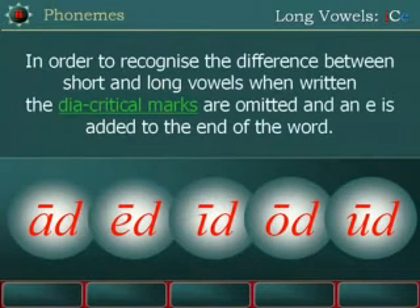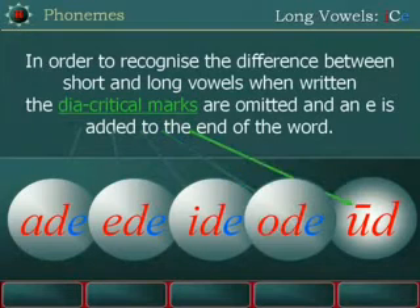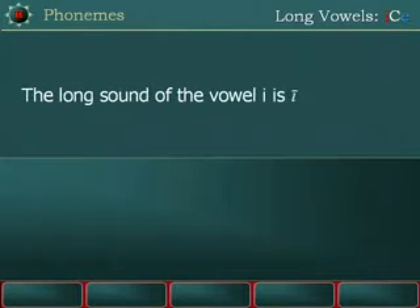In order to recognize the difference between short and long vowels when written, the diacritical marks are omitted and an E is added to the end of the word. The long sound of the vowel I is I.